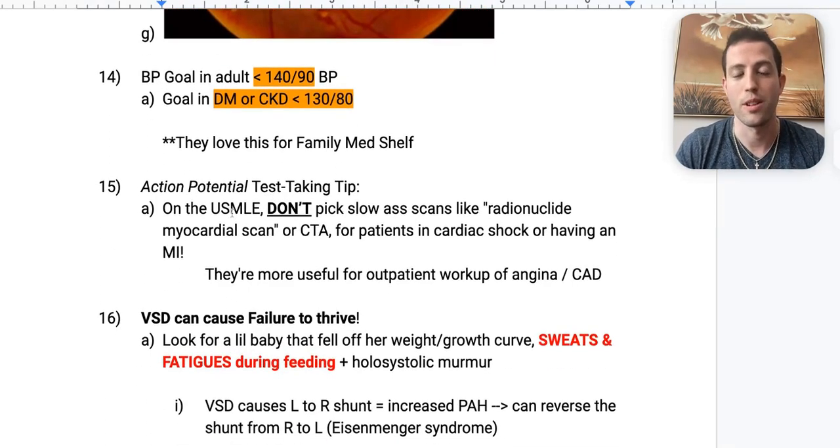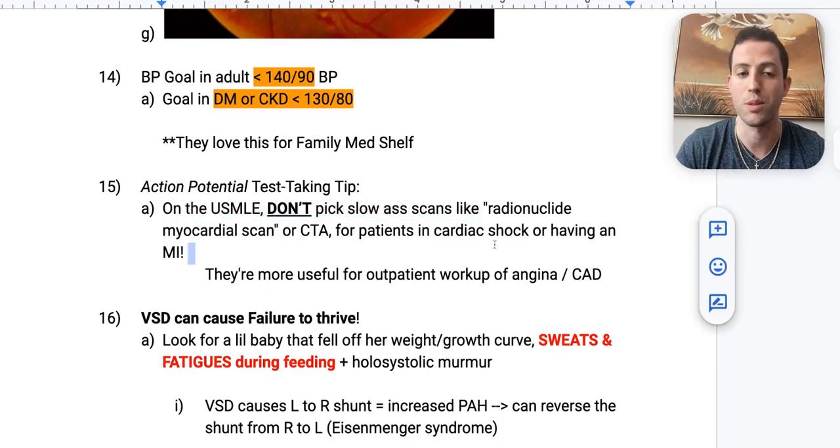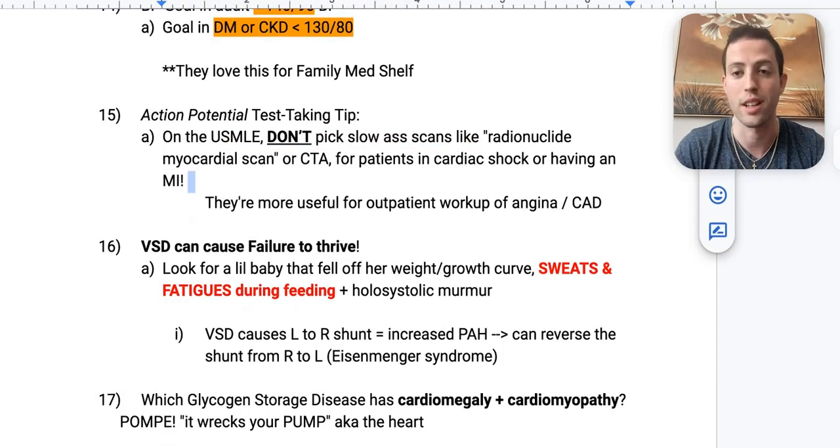Test-taking tip: on the USMLE, do not pick slow scans like radionuclide myocardial scans or CTA for patients in cardiac shock or actively having an MI. Those are more useful for outpatient workup of angina or coronary artery disease — you're not going to put a patient in a scanner while they're having a heart attack. Cross off those answer choices immediately for anything acute in the hospital.